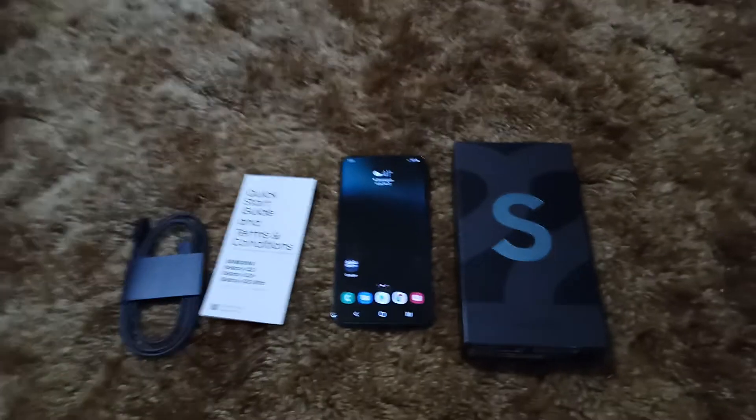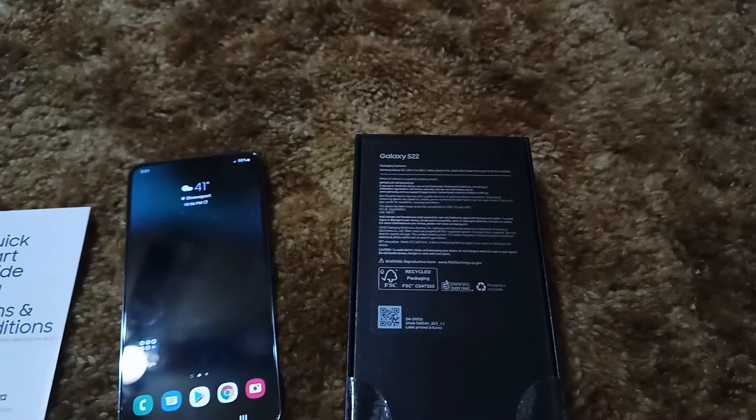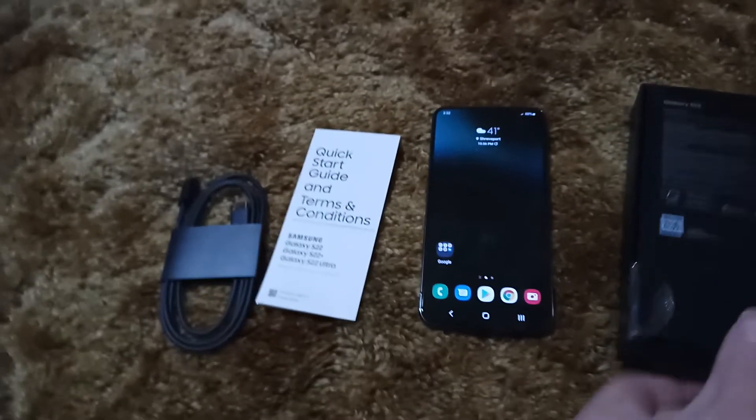No frills packaging here, obviously. Very small box. That's literally all that's in the box — your USB Type-C cable and your Quick Start guide. That's literally it. Nothing else to show.